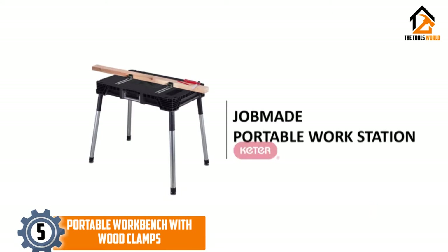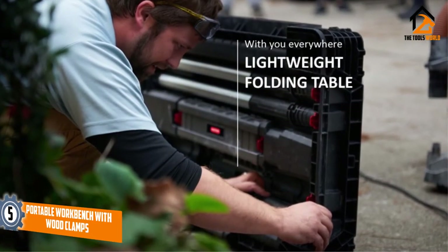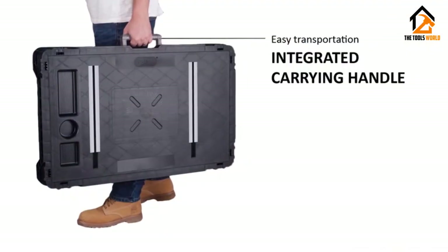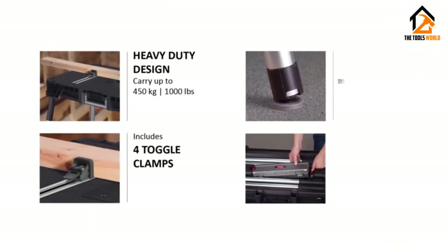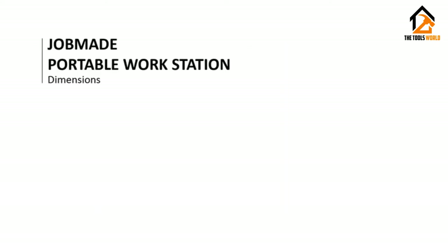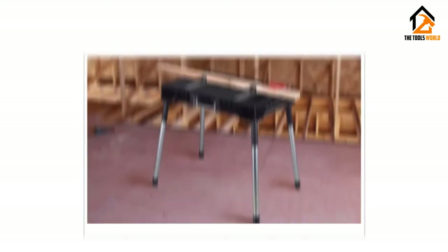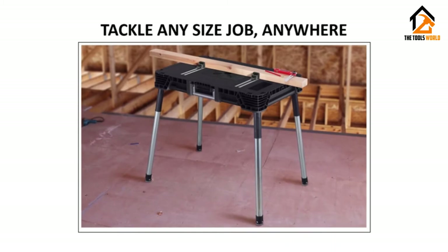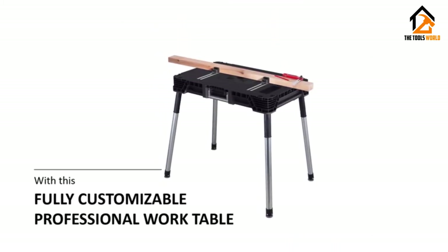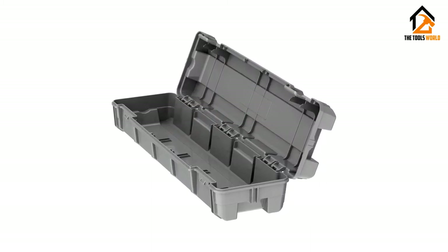Starting at number 5, we have the portable workbench with wood clamps. The resin construction of this portable folding workbench makes it one high-quality option to have. It features a design from heavy-duty resin with aluminum legs which is stable and durable. It can withstand up to 1,000 pounds in weight so that you can work on various projects on this workbench easily. It also comes with weather-resistant polypropylene construction to prevent the whole station from rusting, peeling, and denting.